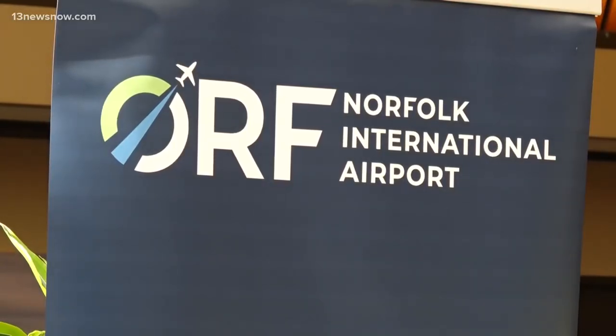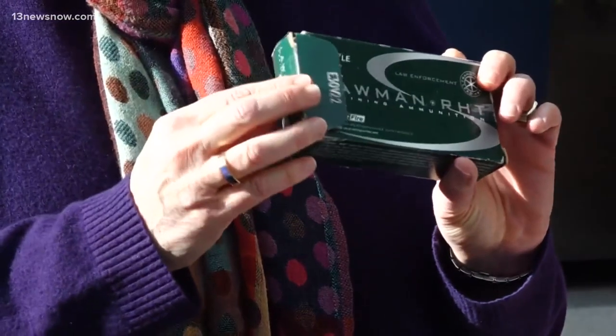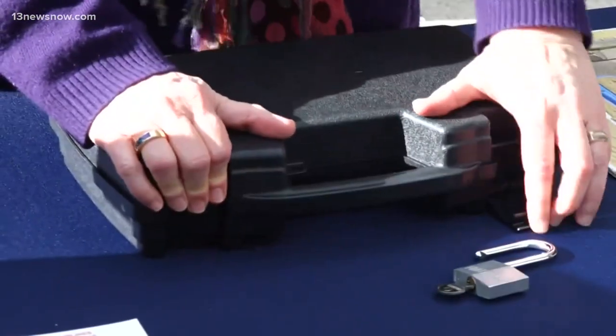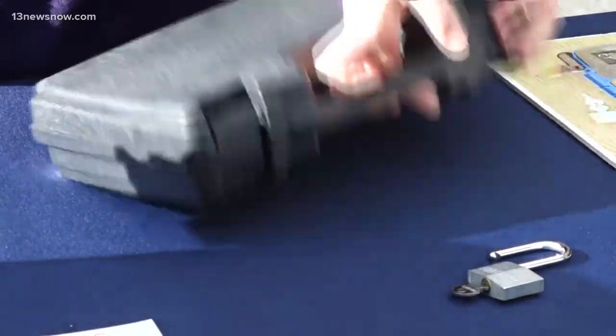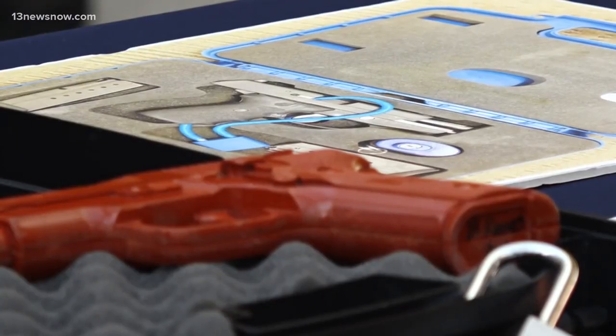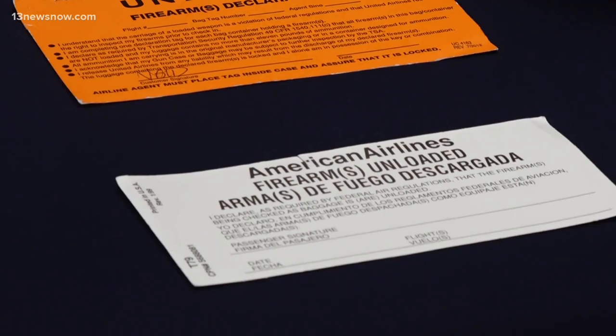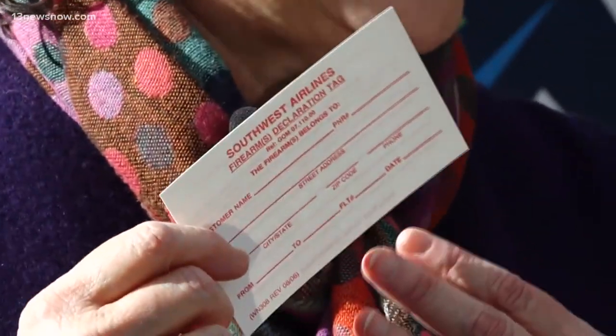TSA spokesperson Lisa Farb-Stein says keep the ammunition in its original box. Then what you're going to do is shut the case and lock the case. Next, take your secured firearm to the airline ticket counter to get it declared. They're going to ask you to fill out some paperwork — about as much paperwork as you're going to see. The airline will make sure that the firearm is transported in the belly of the aircraft where nobody has access to it.